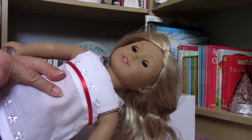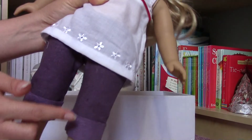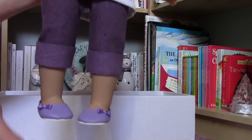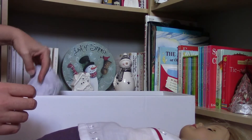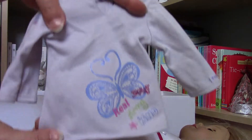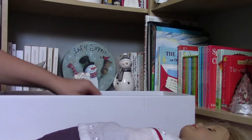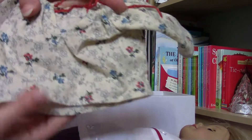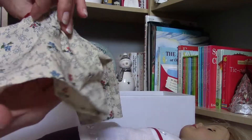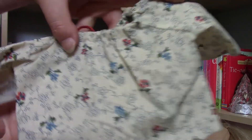The top she is wearing is a handmade one, but she has got her original purple jeans and her purple shoes. And here is her original top because it is also in this set. There are other clothes too — this handmade one looks quite old, so maybe it's coming from a vintage doll.